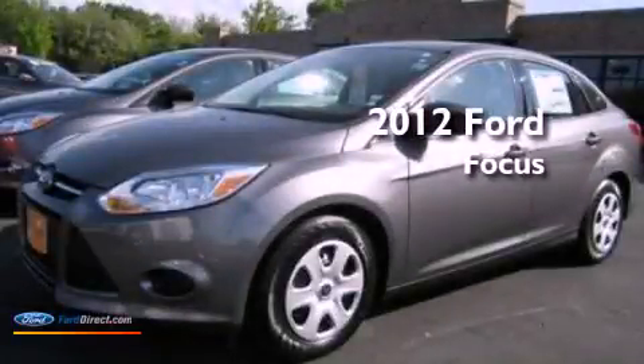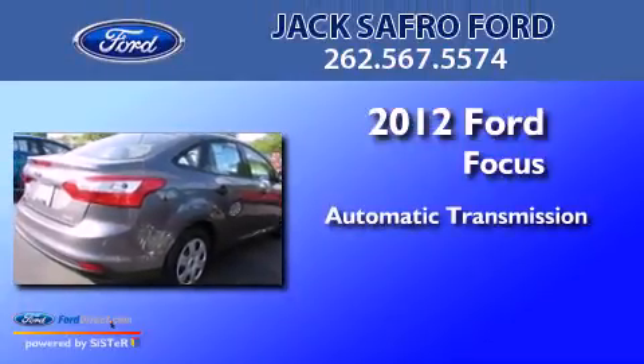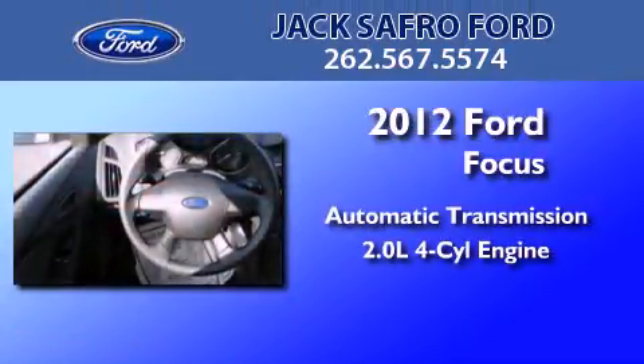This is a brand new 2012 Ford Focus. This car has an automatic transmission and an inline four-cylinder engine.